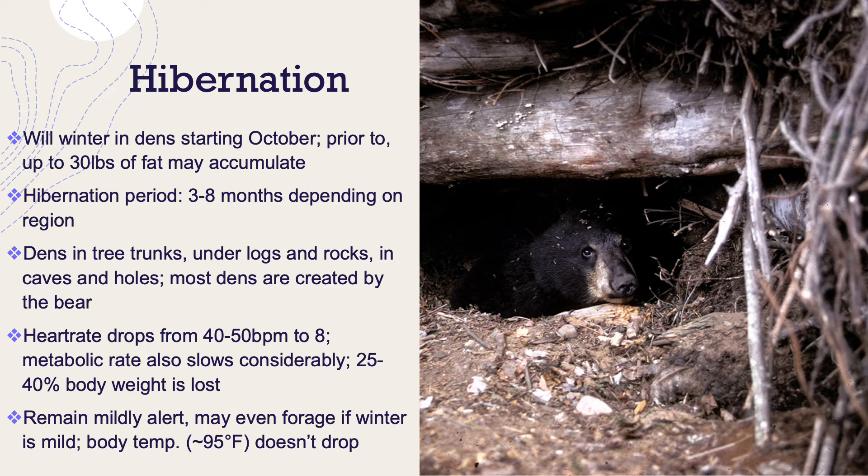They do remain mildly alert during hibernation, and some may even forage if the winter is mild. Interestingly, their body temperature doesn't drop significantly — it might only go down to about 87 degrees Fahrenheit from a normal temp of 95 degrees.